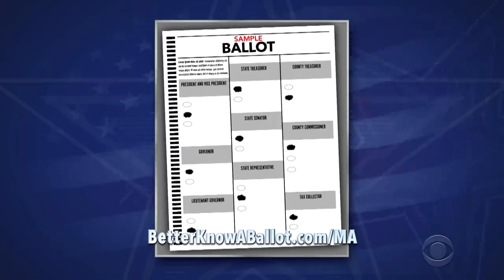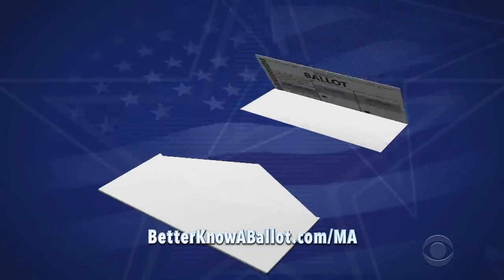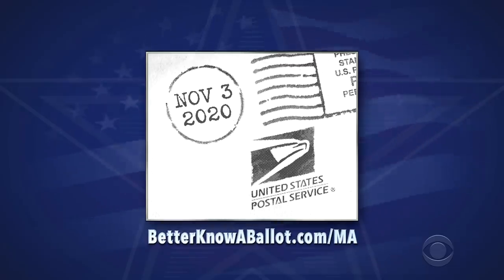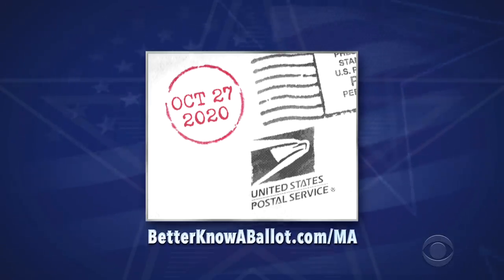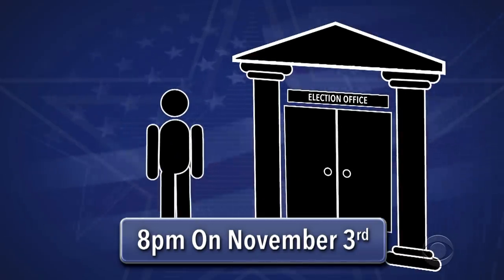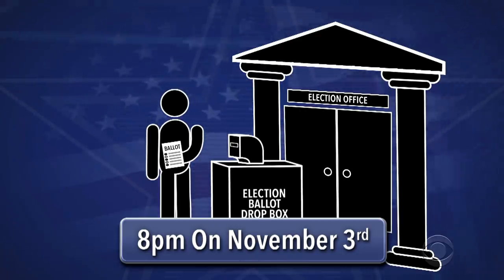When you get your ballot, fill it out carefully, follow all directions, sign where indicated, and mail it back to the address provided on the envelope. Ballots must be postmarked no later than November 3rd, so the U.S. Postal Service recommends sending it no later than October 27th. Play it safe and do it right away. Also, you can hand-deliver your ballot to your local election office or official ballot drop box by 8 p.m. on November 3rd.